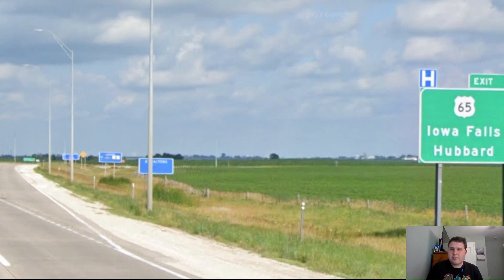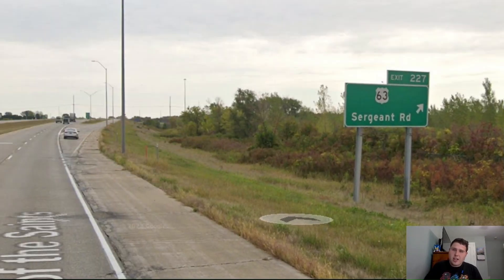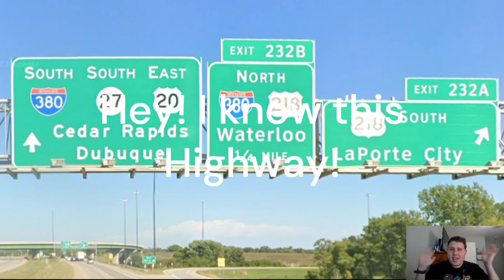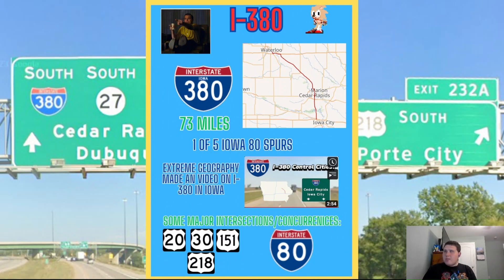Now we're meeting US Highway 65. And now we're meeting US Highway 63 on the outskirts of Waterloo. Here in Waterloo, we're meeting US Highway 218, and we'll have a small concurrency with Interstate 380. Interstate 380 here in Iowa is one of three 380 spurs along Interstate 80's route, the other two being in California and Pennsylvania. It connects Interstate 80 from Iowa City all the way up to Waterloo, where it dead-ends into US-218. Major intersections include US-20, US-30, US-151, US-218, and Interstate 80 itself. Extreme Geography made an Interstate 380 video if you want to check that out. That's a little bit about 380 — let's get back to US-20.